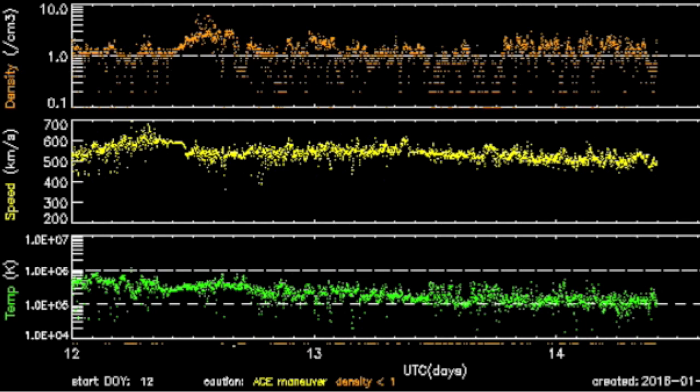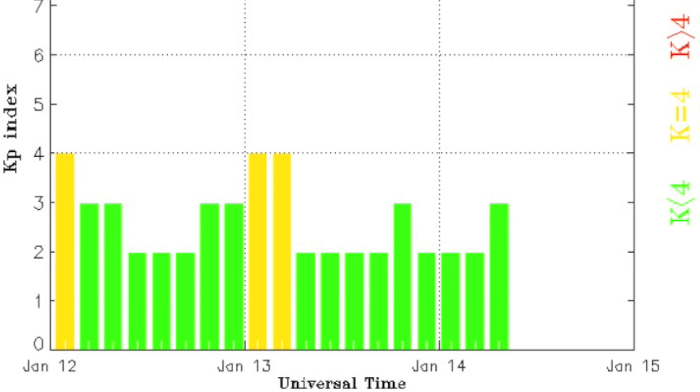Solar wind telemetry showing sustained speedy streams in yellow, but again the steadiness of the stream adds a measure of stability that allows earth's magnetosphere to handle it just fine.